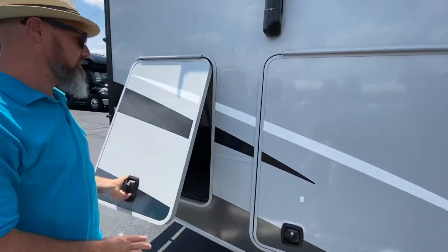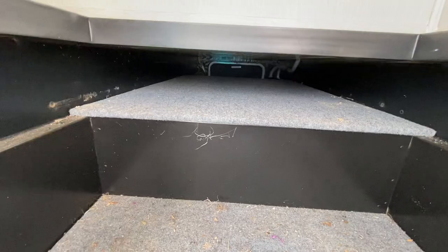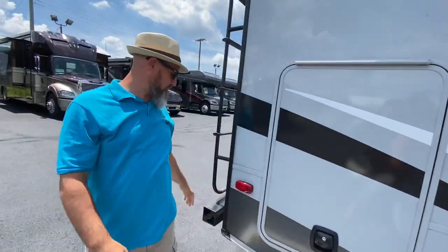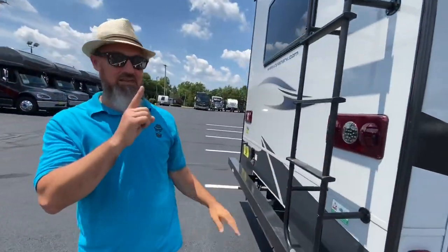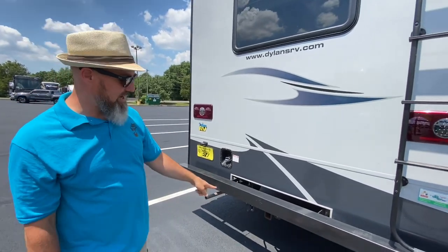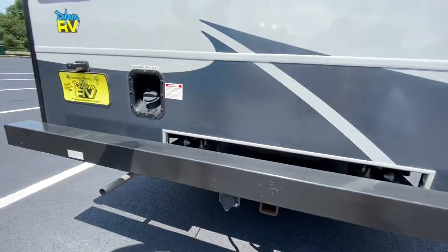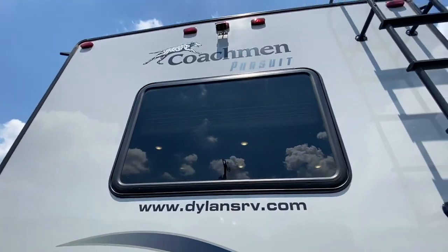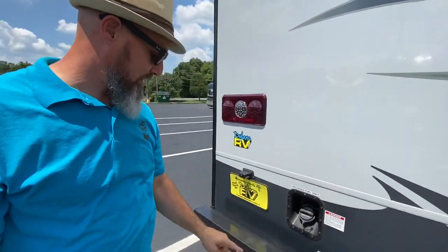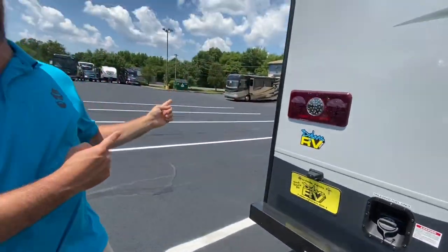And then back here you've got a full pass-through storage — big area, you can put a grill or whatever you want in there. Coming around to the back, they do give you a ladder to access the roof. This does have a bumper you can store your sewer tube in. 5,000-pound hitch with the 7-pin connector. You've got your backup camera up high. There is a bedroom window in this one — I like that. Your fuel fill is right there. I like that they put the exhaust for the generator out the back so it's not coming out near your slide-out.